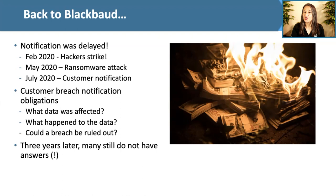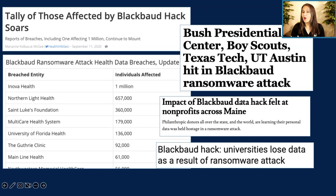The Blackbaud case is not an isolated incident. Over subsequent months and years, more organizations announced breaches — from the Boy Scouts to Texas Tech, various colleges, nonprofits, and healthcare institutions. A hundred healthcare organizations announced a breach because of this. Under HIPAA and HITECH, they must presume a breach has occurred unless they have evidence showing otherwise.